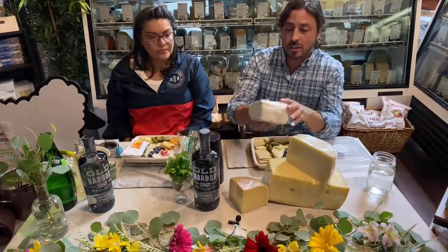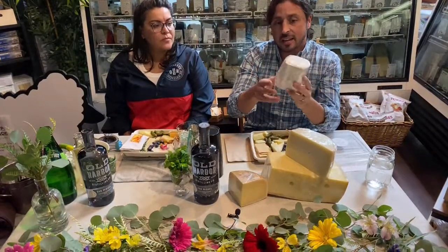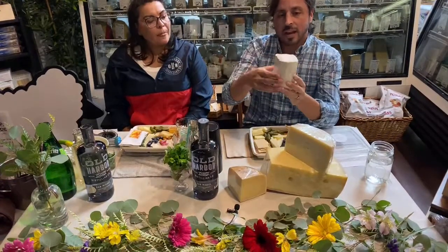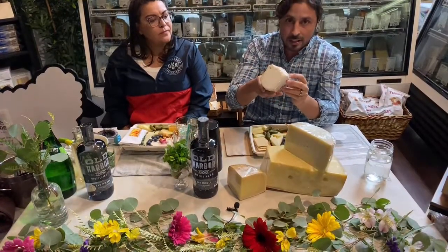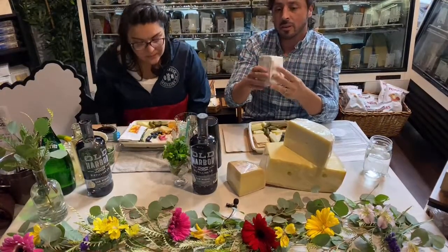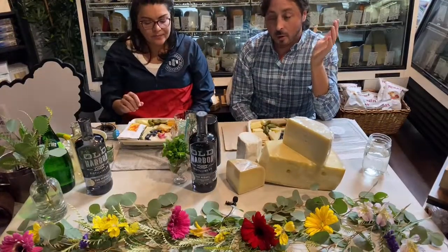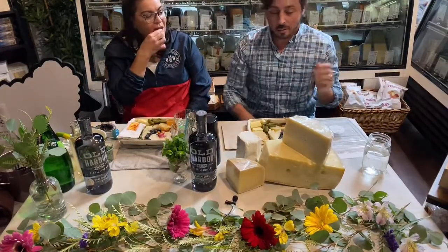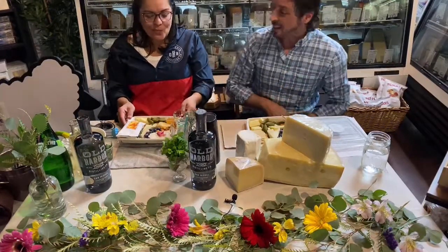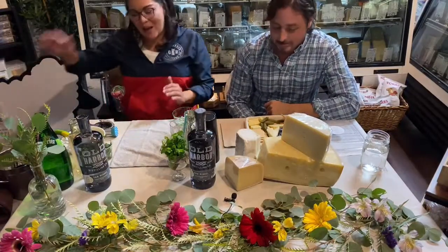This is a pretty young cheese — it can come out as young as seven days, but this is probably more like two to four weeks. It ripens from the outside in. You can absolutely eat the rind on this one, and I highly recommend it. It's very traditional for a goat's milk cheese. It's going to be tangy and kind of sour, and hopefully it's going to stand up to the cocktail we're going to have in a minute. Let's get into it — I'm going to put this off to the side.